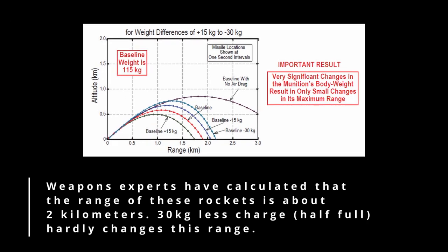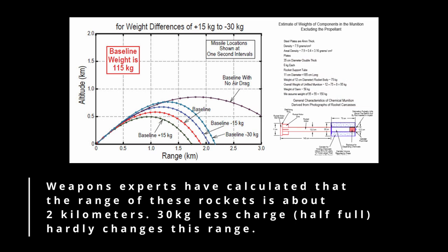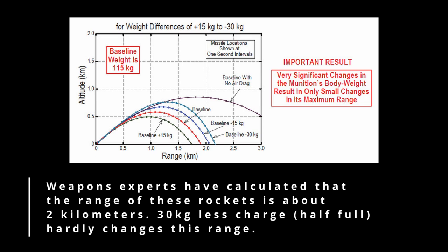After the UN report appeared, several weapons experts examined the range of these unusual rockets. Calculations showed an average range of about two kilometers. Notably, a difference of 30 kilograms of charge barely changes the range, meaning even a half-full missile will fly very little further. Experts consulted on simulating the flight path indicated two kilometers could be a fair guess, though parameters such as fill level and weight remain unknown.